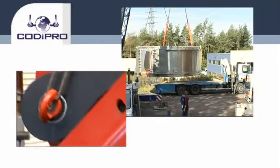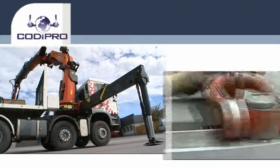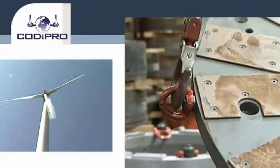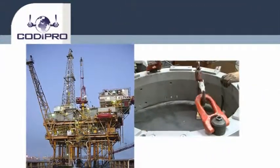Plastic injection, moulding, wind turbine technology, automotive, construction, marine and offshore, aerospace, personnel protection. So many areas that require a high level of safety for lifting and handling. So many areas that rely on rings from Kodi Pro.